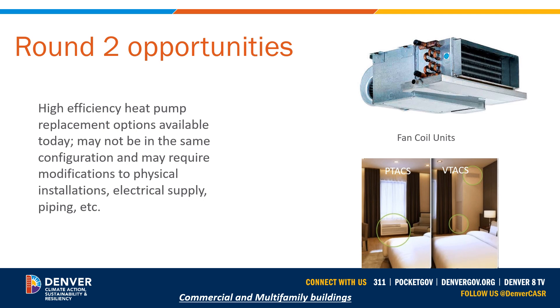Stay in close contact with your distributors and manufacturer's reps to find out what types of products in a partially electrified or fully electrified system are available.